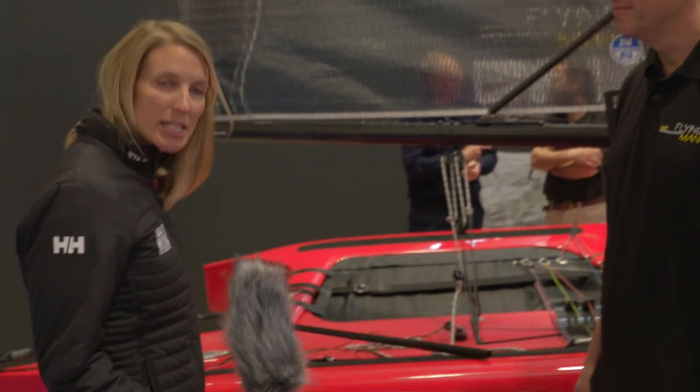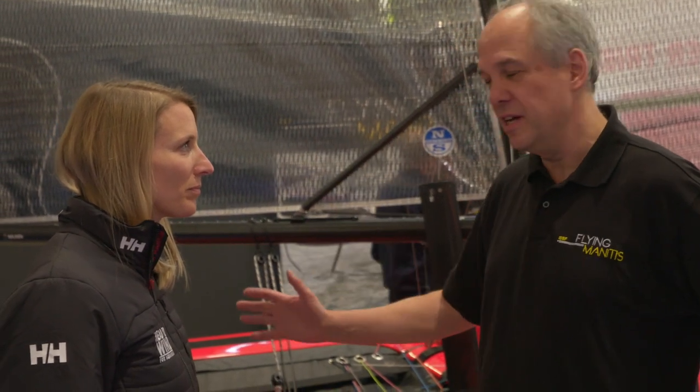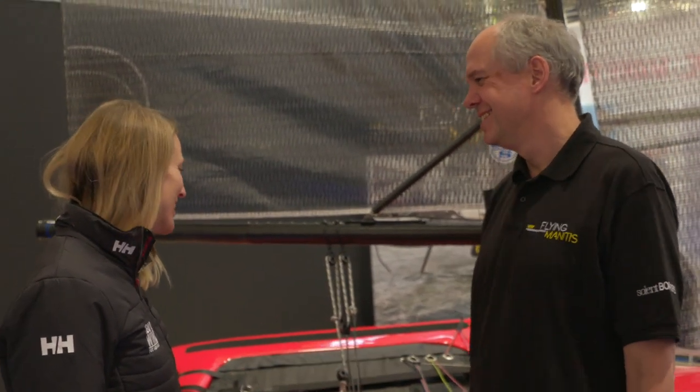And now we have the Flying Mantis. Last year they had their first production boat that still had some development work attached to it, but now they have full production of the boat as seen here. It's really the superyacht end of the market for them, which is why it's in brilliant red. And it's really quite something to look at.